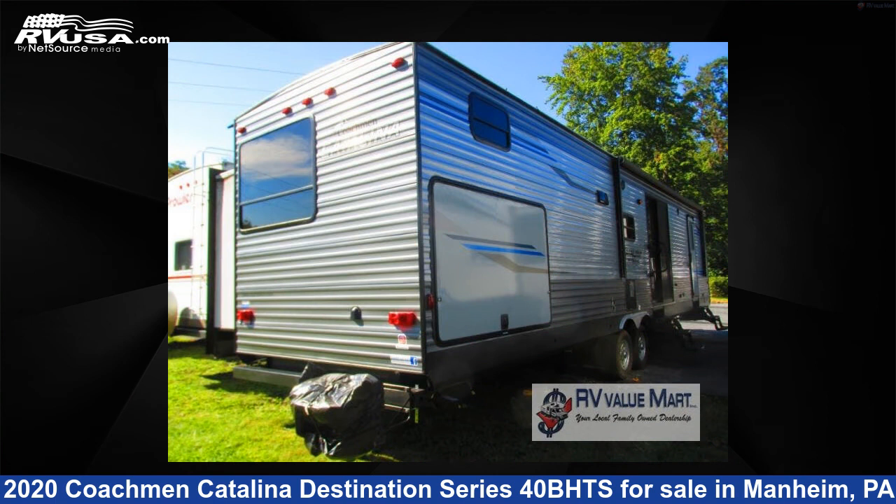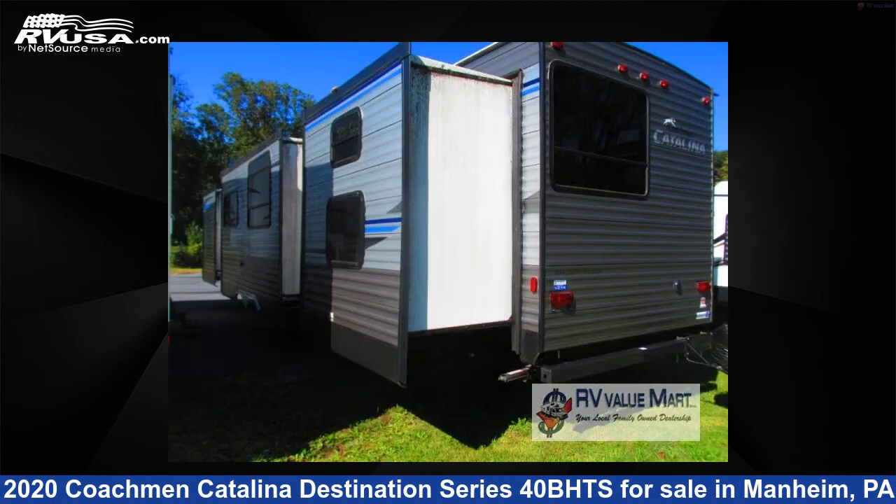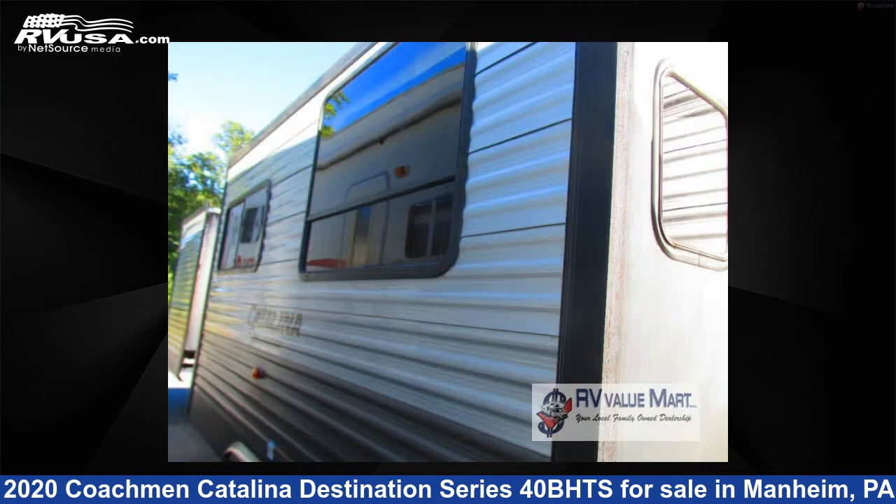The floor plan layout of this destination trailer features bunkhouse, front bedroom, two entry/exit doors. For more information and pricing on this unit, and to see all units available for sale by RV Value Mart, visit rvusa.com.